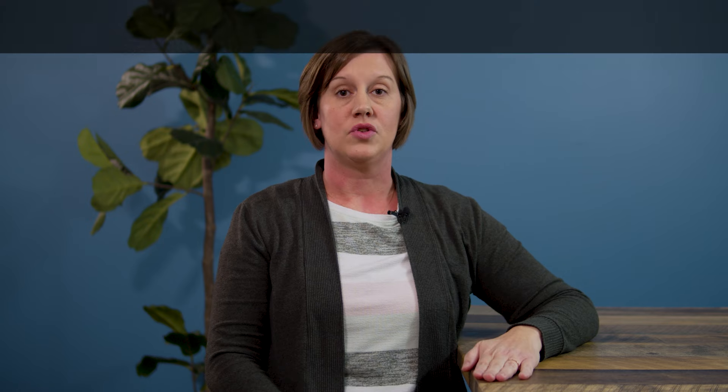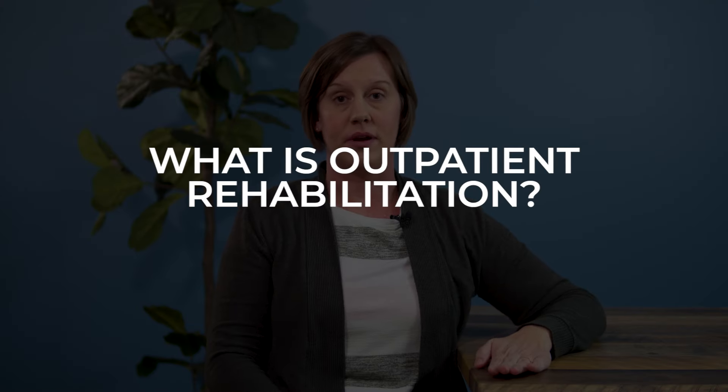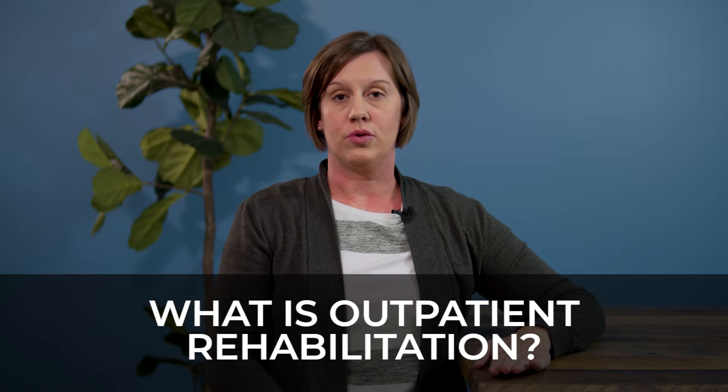Some things to keep in mind about inpatient rehabilitation is that while you have access to 24-7 medical care, you are able to stay on site and you are able to receive multidisciplinary care throughout your stay, keep in mind that the schedule for rehab is very structured and very rigorous. So what is outpatient physical therapy? Outpatient physical therapy is going to be what most people consider physical therapy when you hear people talk about going to physical therapy.